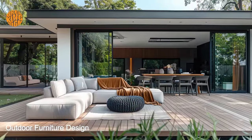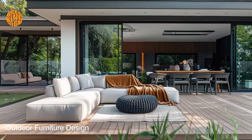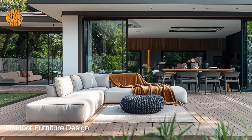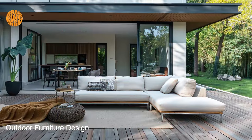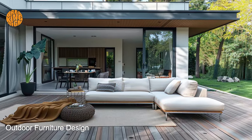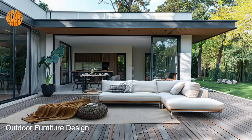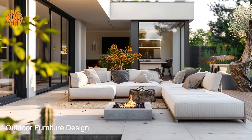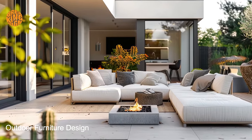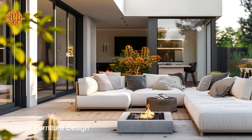Moreover, bungalow outdoor living furniture features easy-to-clean surfaces and finishes, making maintenance a breeze. With simple cleaning routines using mild soap and water, homeowners can keep their outdoor furniture looking fresh and pristine year-round. This effortless upkeep allows residents to spend more time enjoying their outdoor spaces and less time worrying about maintenance tasks.